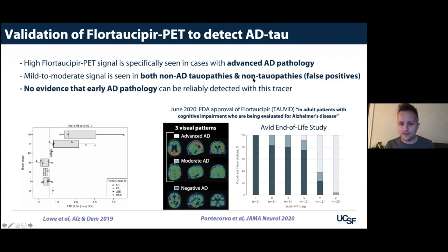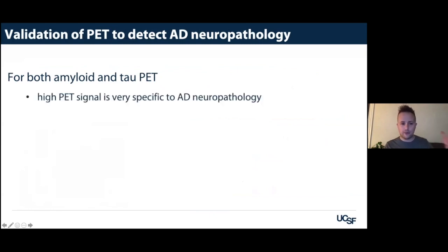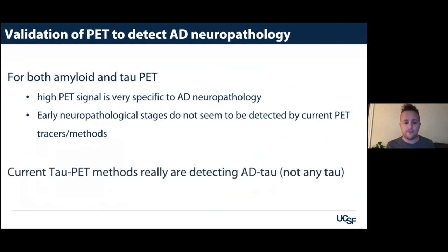To summarize the pathological validation part of the talk: for both amyloid and tau, high signal is specific to Alzheimer's neuropathology. We might not be able to detect the earliest stages of pathology, and current tau PET methods are really detecting Alzheimer's tau specifically — not any tau.